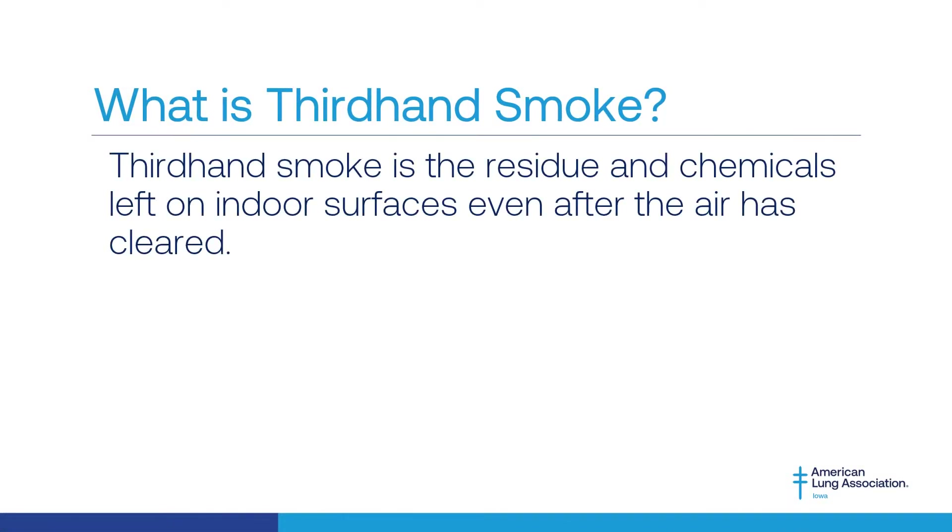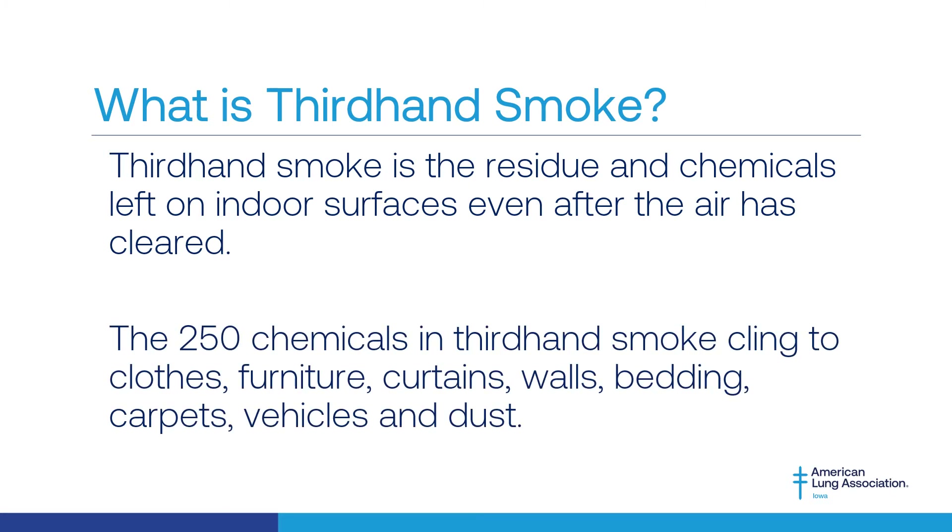Thirdhand smoke is the residue and chemicals left on indoor surfaces even after smoking has stopped. The nearly 250 chemicals found in thirdhand smoke cling to clothes, furniture, curtains, walls, bedding, carpets, vehicles, and dust long after a person has stopped smoking.